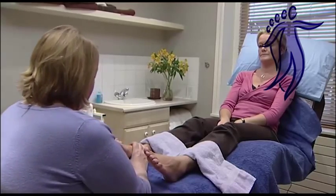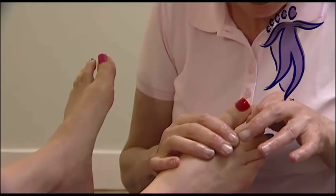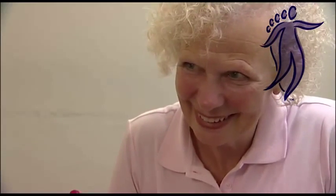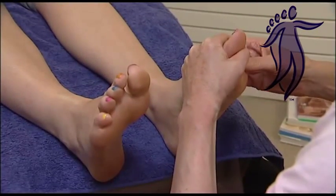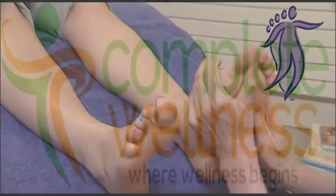The treatment will start by the therapist taking a medical history, then you will be asked to remove your shoes and socks. You will be made comfortable and the treatment will start with gentle relaxing movements all over the feet. Certain points will be treated that may be a little uncomfortable, depending on the imbalances present. Overall the treatment should be relaxing.